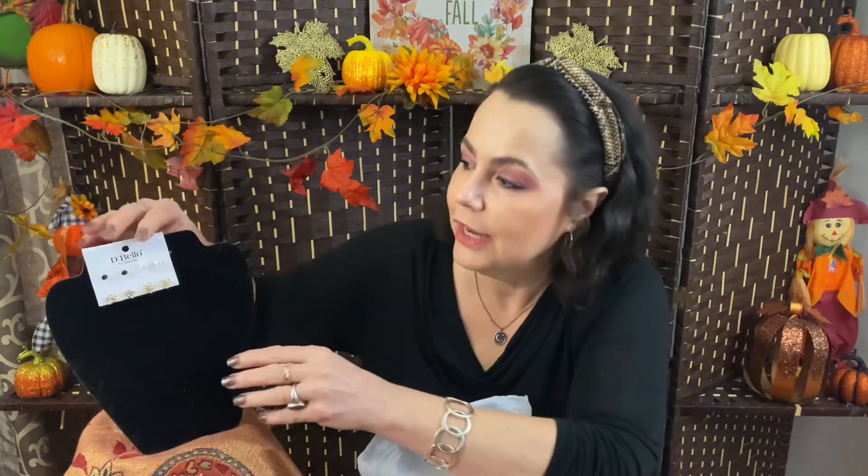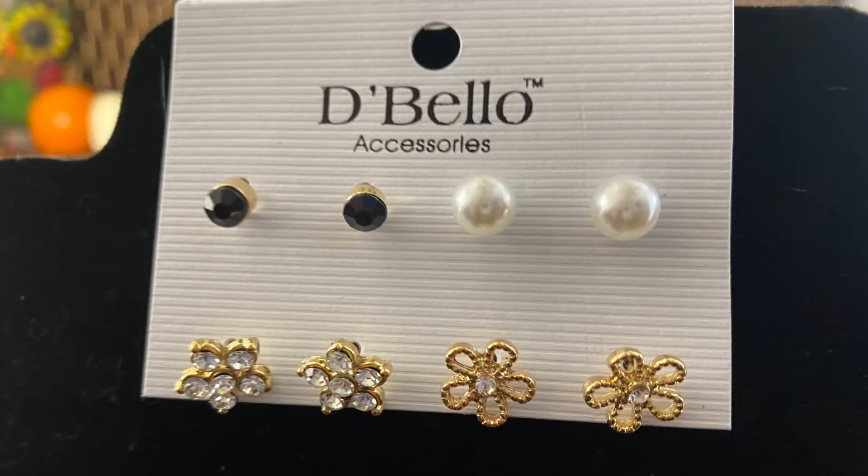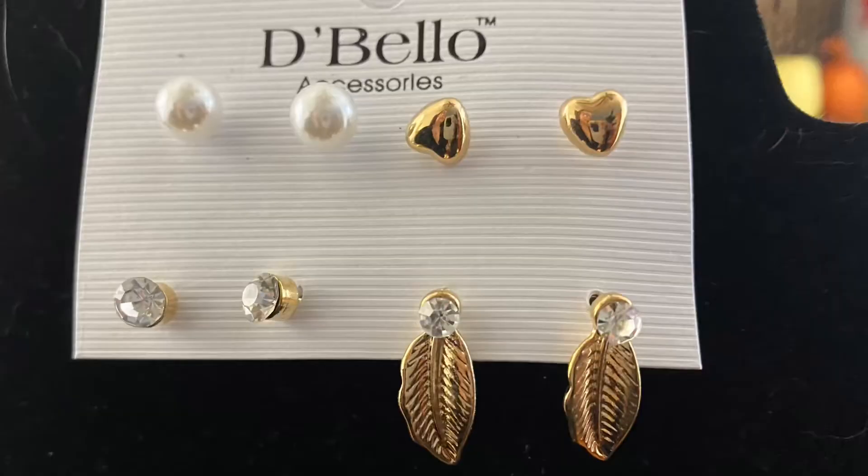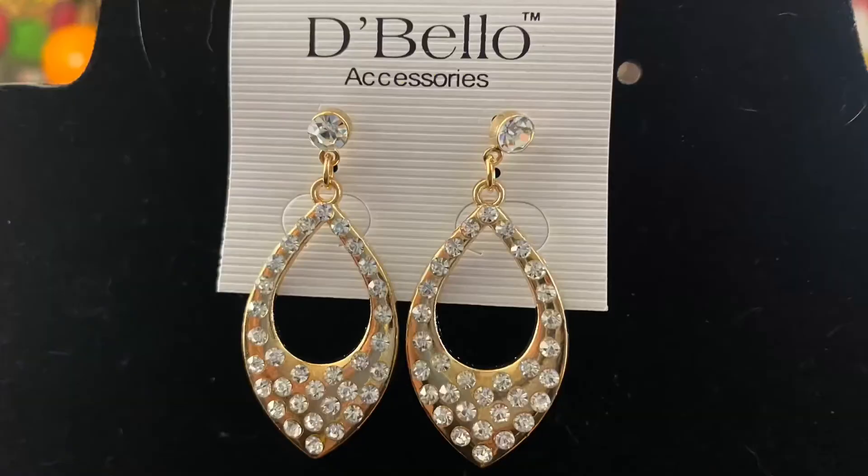Here's another set — this is four pairs of earrings. You've got your pearls, your black ones, and some gold flower earrings. I thought those were adorable — four pairs, that's 25 cents a pair, so I'm happy with that. And here's another four-pair set: hearts, another pearl diamond stud, and some leaf studs — those would be really nice with fall coming.